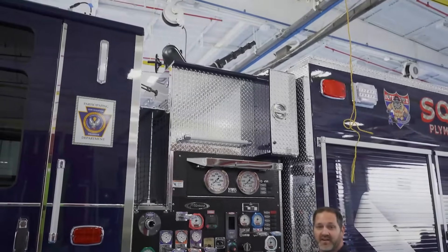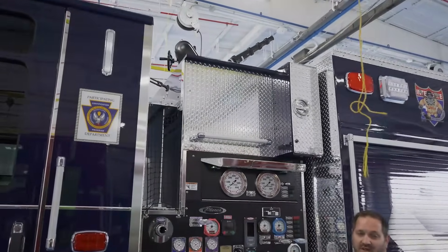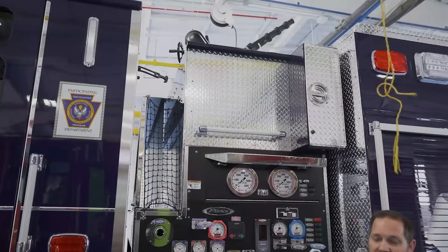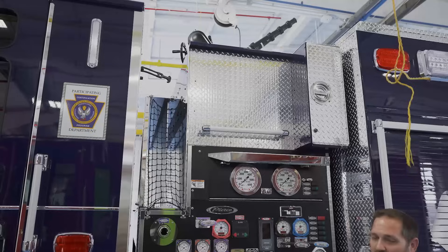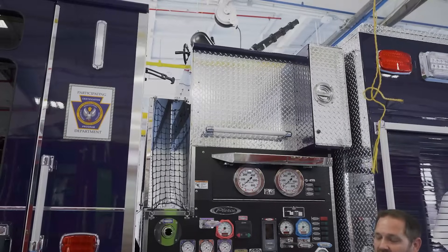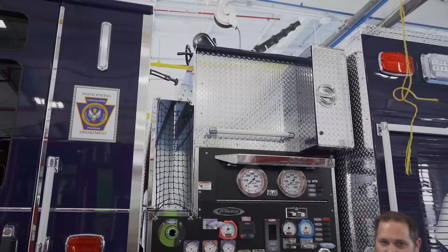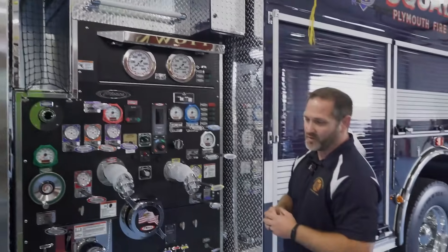Some special features we did with this particular truck: we used some dead space in the engineering phase and construction of the truck to place a box to be utilized for our Stokes basket, our Fastboard, and some specialized equipment for rescues. This is a dual-purpose engine — it's going to be running house fires and a lot of our vehicle accidents and vehicle rescues on the interstate that runs through our town, so we need a lot of storage space for that type of equipment.